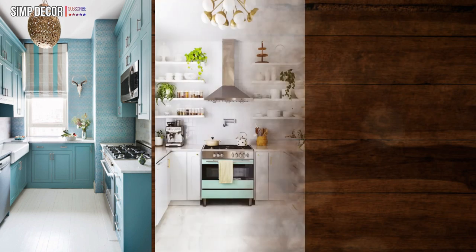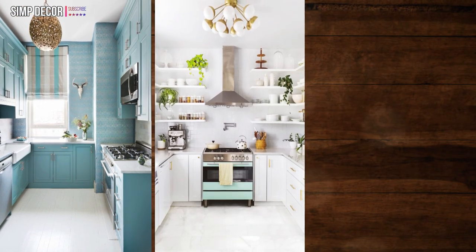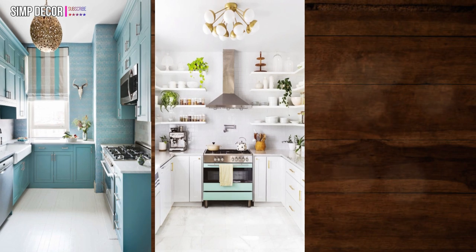14. Opt for tiered shelving. Utilize all that wall space by stacking more layers of open shelving on top of each other.